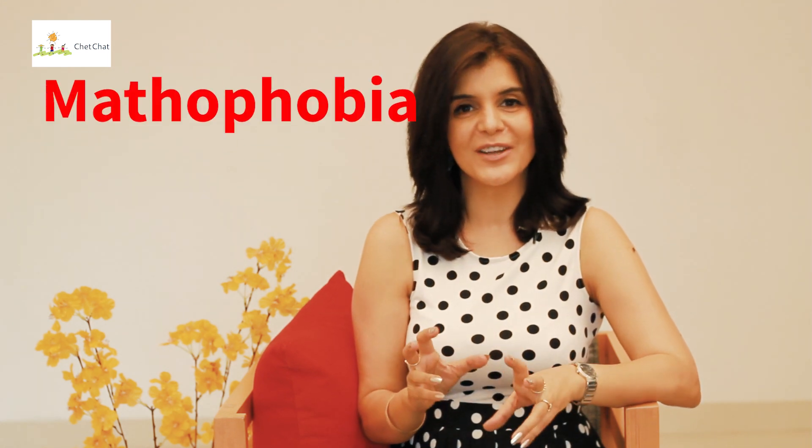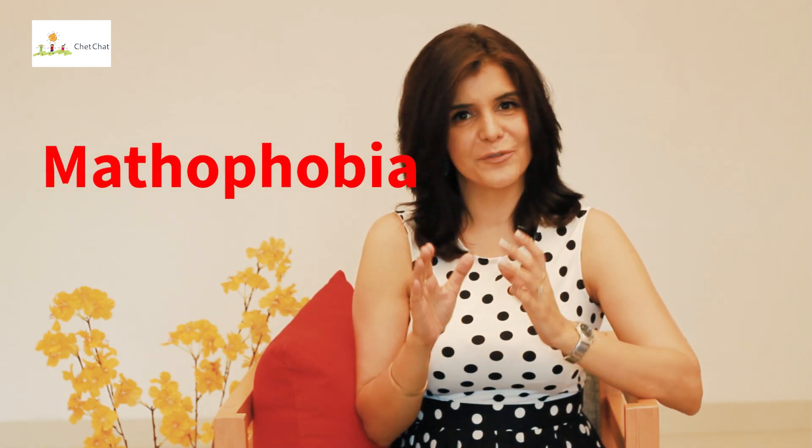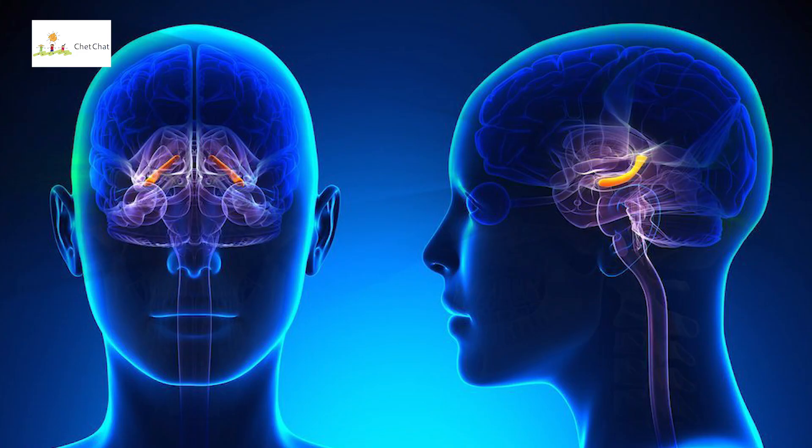There's a word in the dictionary called mathophobia, which is the fear, stress and anxiety that you face when you study math. Scientists looked at MRI scans of young students solving math papers and were aghast to find the reaction to numbers as though they were snakes or spiders.